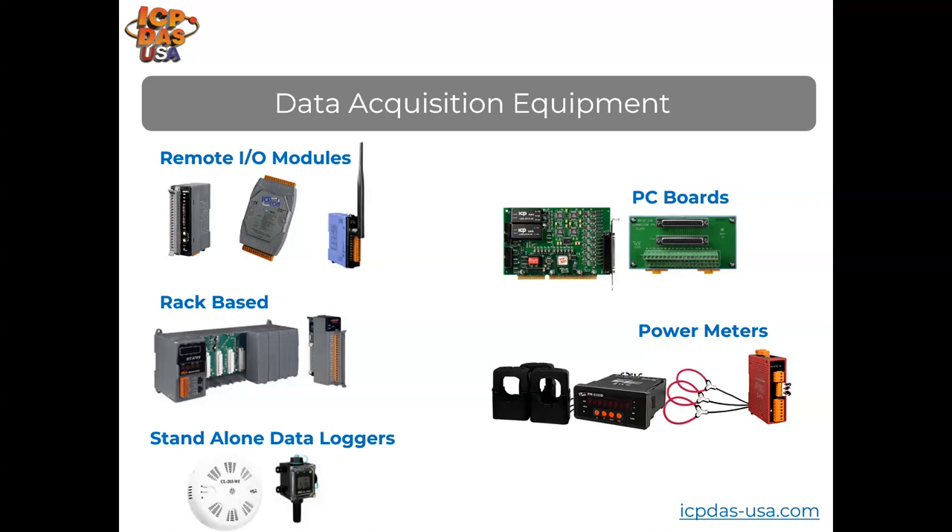Our power meters communicate over Modbus RTU or Modbus TCP and provide power factor, true RMS voltage, true RMS current, active power in kilowatts, active energy in kilowatt-hours, reactive power, frequency, and more. We provide Modbus rack-based data acquisition solutions using cartridge I/O, ideal for fitting a lot of I/O in a small area. Our standalone data loggers have onboard sensors, memory storage for data logging, and communicate over Modbus so you can easily get data to your SCADA system.